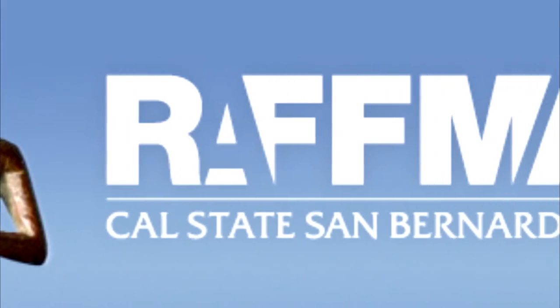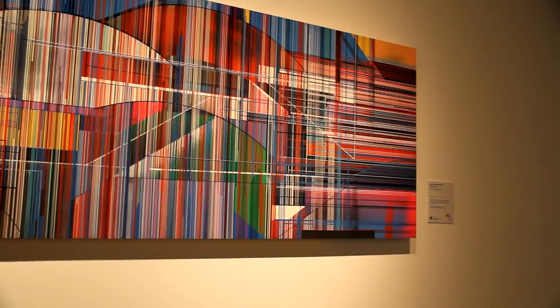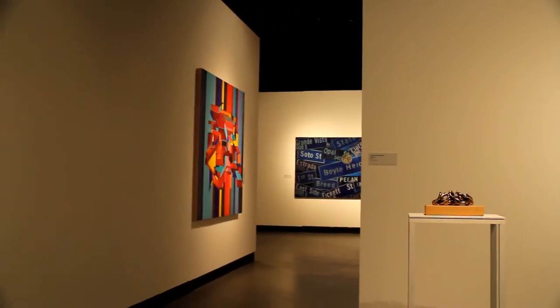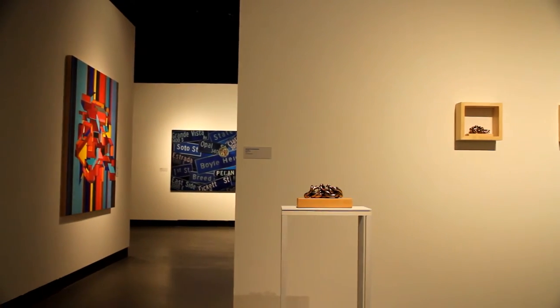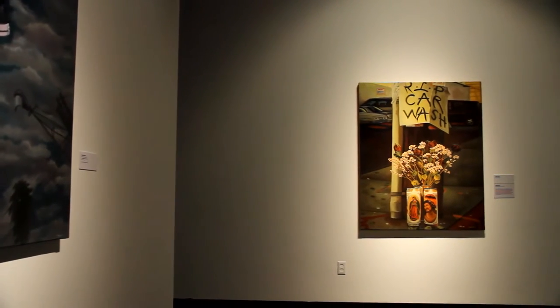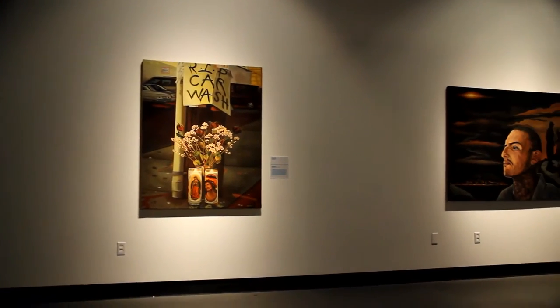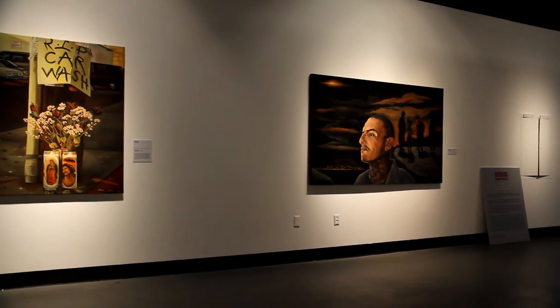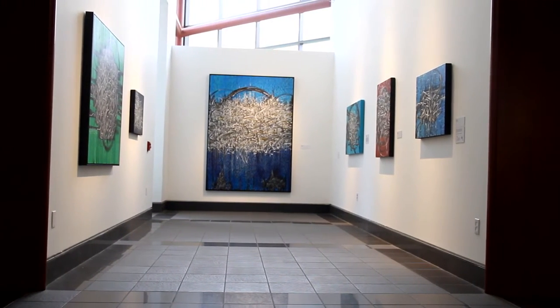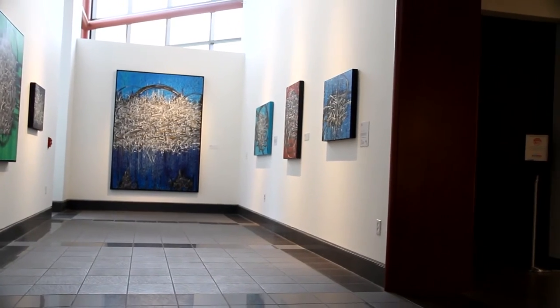That means the Art Department meets the highest standards as an art school. That's the same accreditation as a school like the Rhode Island School of Design or the Maryland Institute College of Art. The RAFMA Art Museum really is a standout for us. There are only two Cal State schools within the 23 that have museums, and we're one.